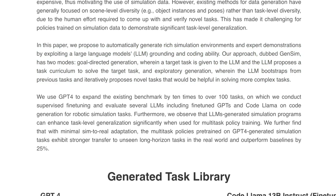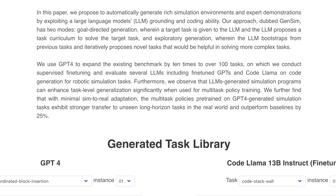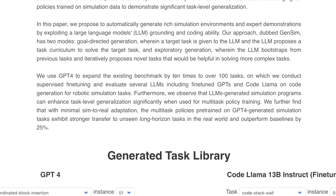Their approach, dubbed GenSim, has two modes: goal-directed generation, wherein a target task is given to the LLM and the LLM proposes a task curriculum to solve it; and exploratory generation, wherein the LLM bootstraps from previous tasks and iteratively proposes novel tasks helpful for solving more complex ones. They use GPT-4 — the same model used in that Minecraft demo — to expand existing benchmarks by 10 times over 100 tasks, on which they conduct supervised fine-tuning and evaluate several LLMs including fine-tuned GPTs and Code Llama on code generation for robotic simulation tasks.